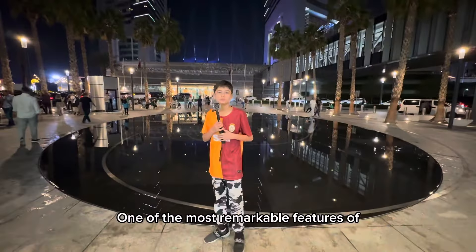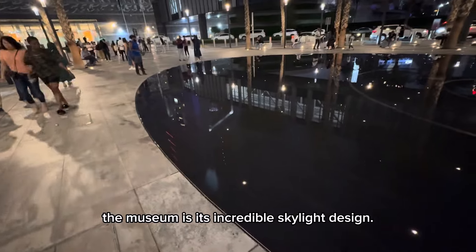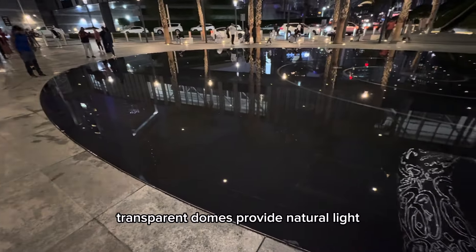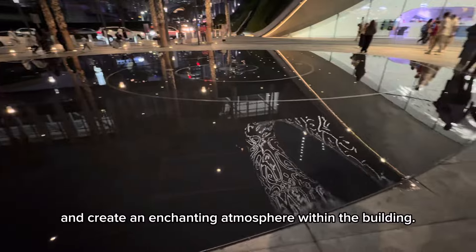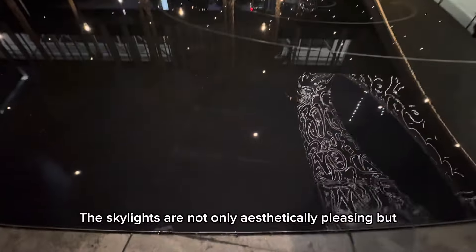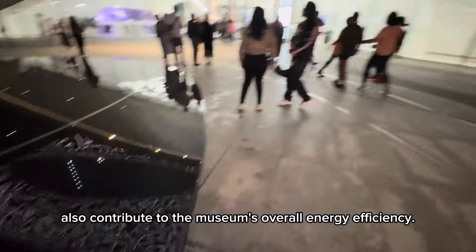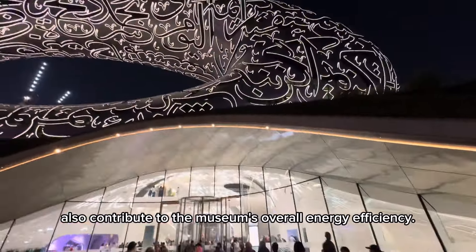One of the most remarkable features of the museum is its incredible skylight design. These solar-powered, transparent domes provide natural light and create an enchanting atmosphere within the building. The skylights are not only aesthetically pleasing but also contribute to the museum's overall energy efficiency.